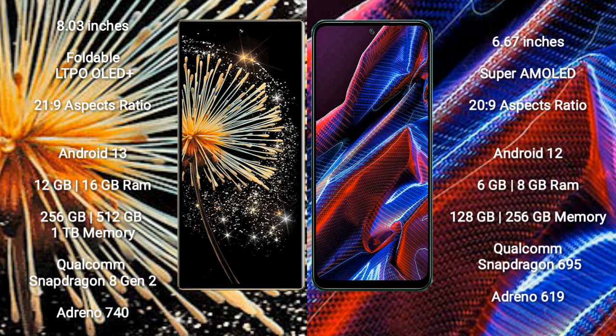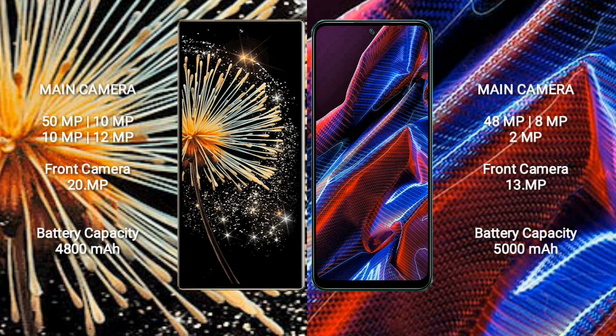Xiaomi Poco X5 comes with 6GB or 8GB RAM and 128GB or 256GB internal storage. It is powered by a Qualcomm Snapdragon 695 processor with GPU Adreno 619.